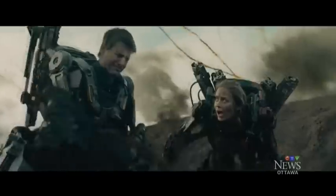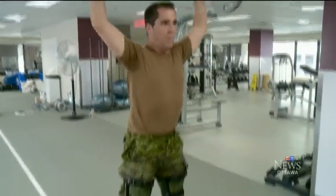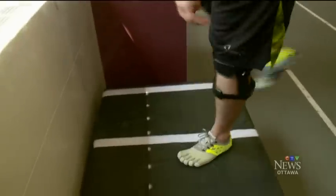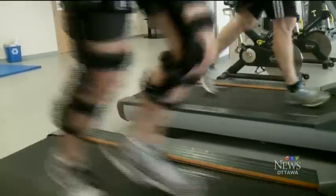Bionically enhanced super soldiers. Science fiction? Maybe not. These Canadian soldiers are trying to lift more, jump higher, and go farther using high-tech bionic knee braces.